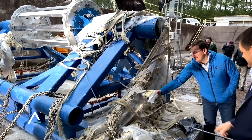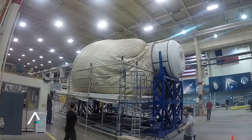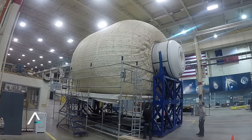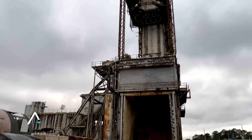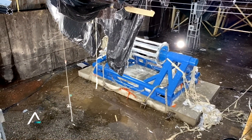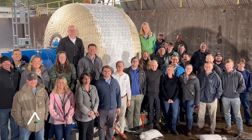As the team inspects the scene of destruction, they're already looking ahead to next year. They plan to bring a full-size module, 27 feet in diameter, to ultimate burst pressure right here. You might call it the next Big Bang. I'm John Zarella for Sierra Space — that's a wrap.